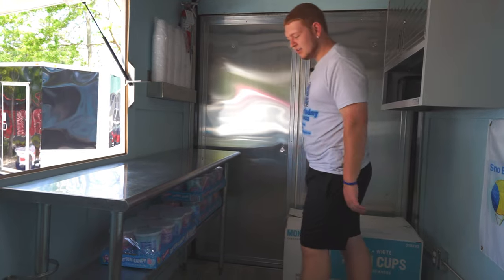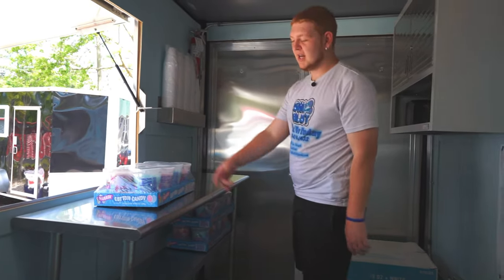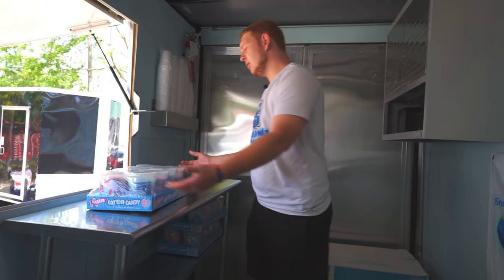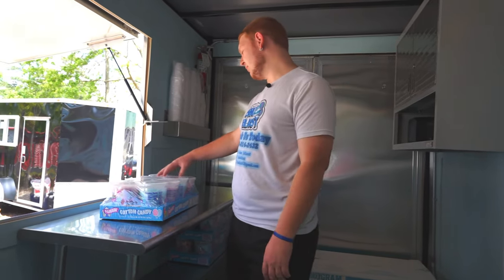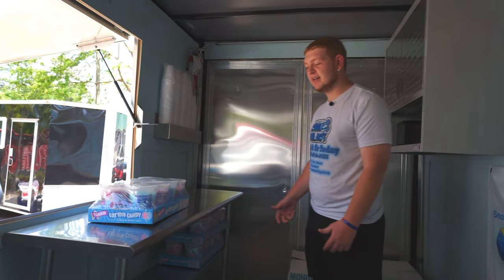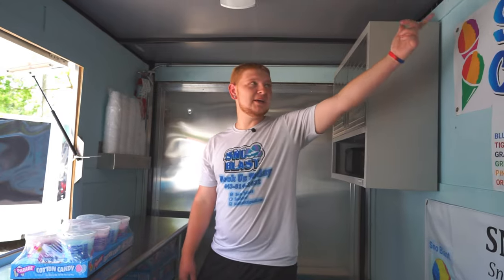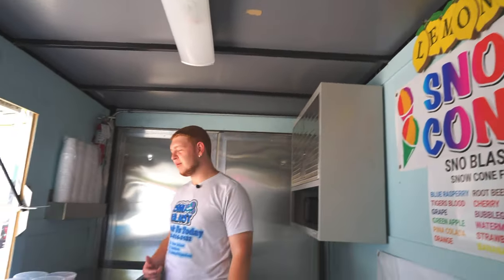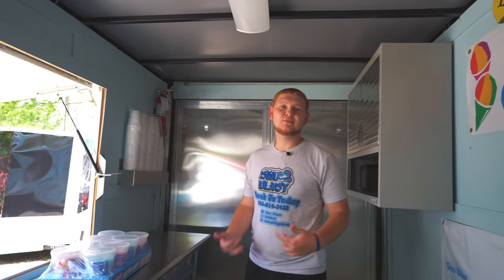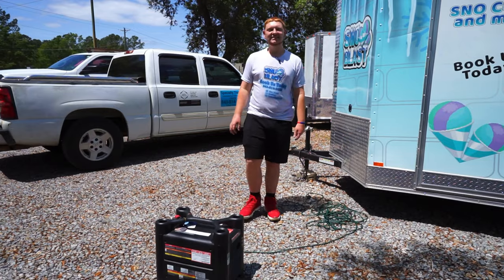I suggest selling additional items like drinks for extra revenue. We also sell cotton candy at $3 each, and we're buying the whole bag for $7 — so once you sell two you're profitable on the rest. We also sell lemonade, water, canned soda, and even honey buns — anything for extra revenue while you're selling your main product.